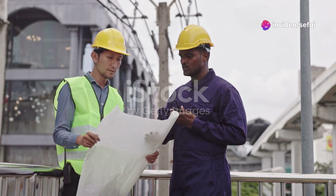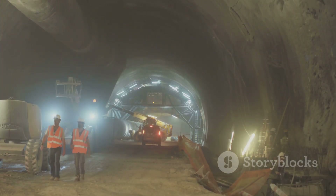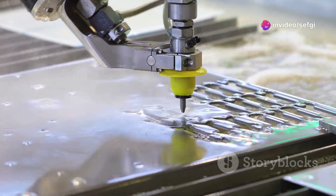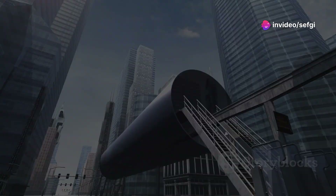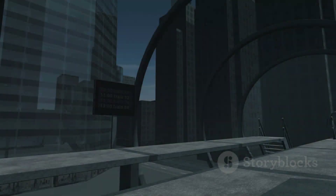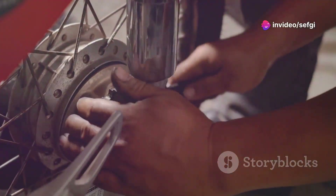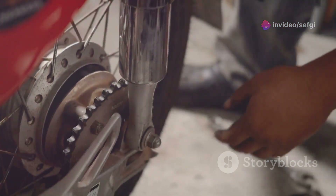Despite the many advantages, maglev technology faces several challenges. The most significant is the high cost of infrastructure — building maglev tracks requires advanced technology and precision, making it more expensive than traditional rail tracks, which can be a barrier to widespread adoption. Another challenge is integration with existing transportation systems. Maglev trains require specialized tracks, so they cannot run on the same tracks as traditional trains. This means new tracks need to be built specifically for maglev trains, which presents logistical and financial challenges.